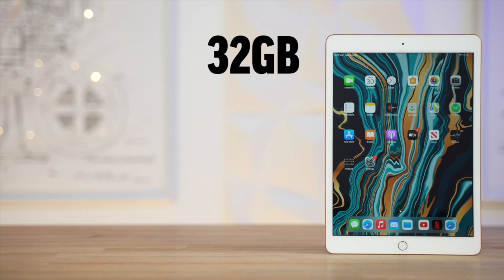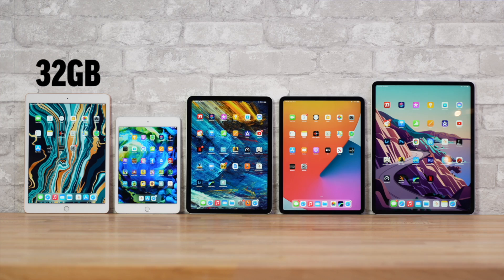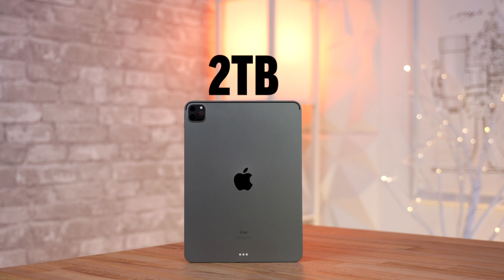They all have the same 10 hours of rated battery life, but the budget iPad comes with only 32GB of storage at the base price, compared to 64GB on the Mini and the Air, and a much nicer 128GB on the Pros, which can go all the way up to 2TB of storage.